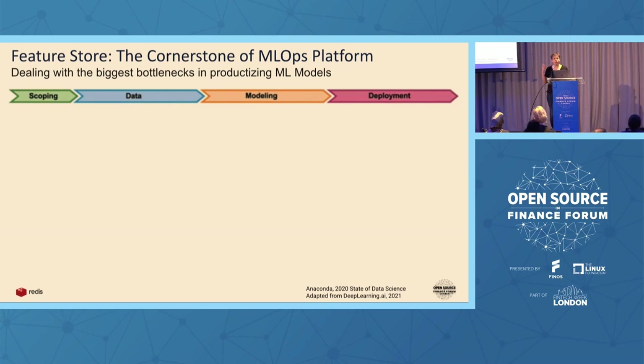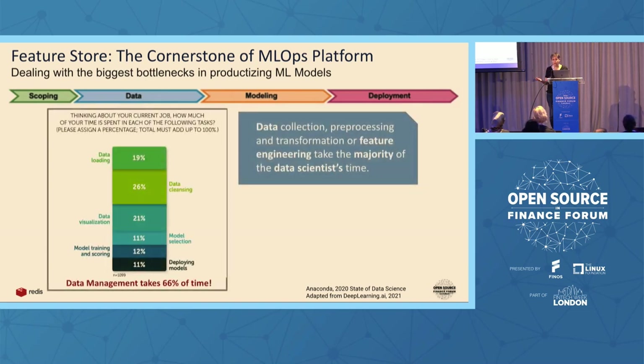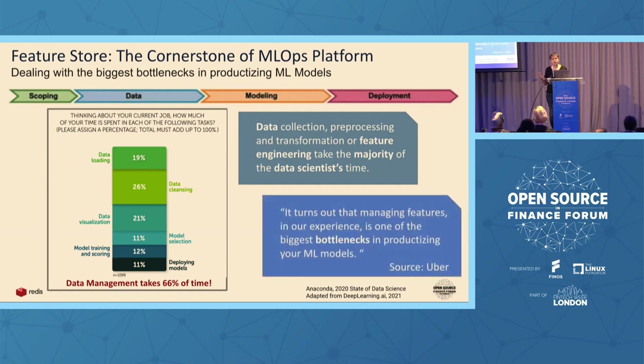When we look at what problems feature stores address, they address the most difficult and most time-consuming problem that data scientists have to tackle: data management. According to many surveys, more than 50% of the time a data scientist spends is about data management — cleaning the data, transforming the data, feature engineering. I've heard numbers of 66% or 80% thrown around — regardless, it's more than 50%. According to many companies, this is one of the most crucial bottlenecks for productionizing machine learning models.